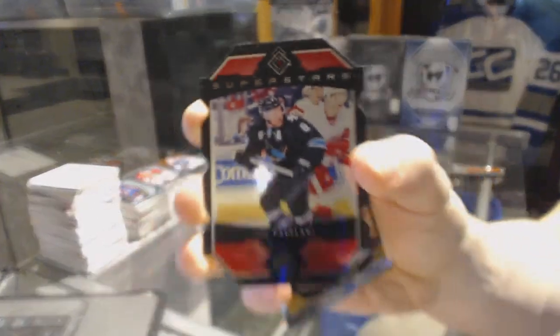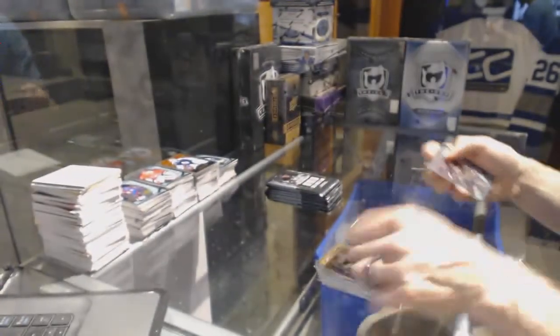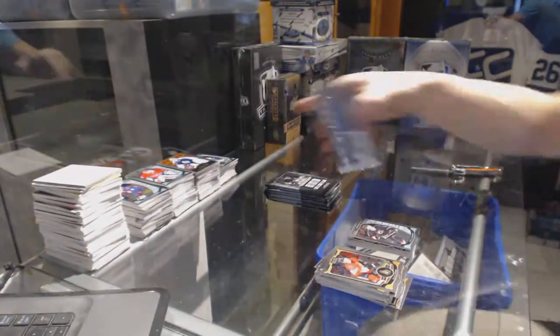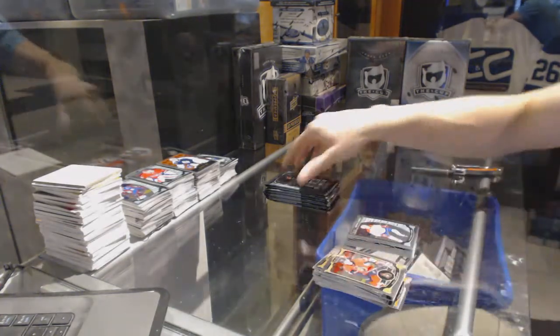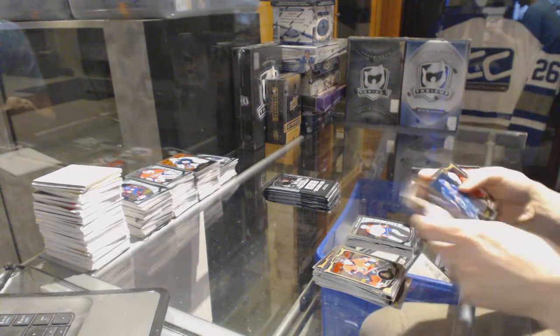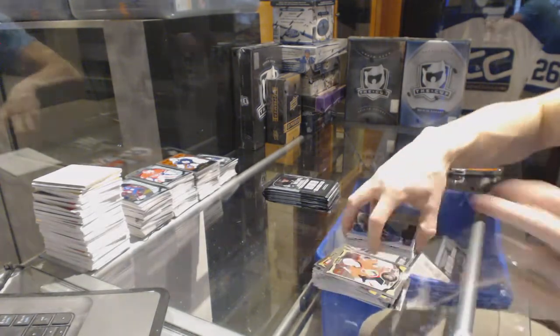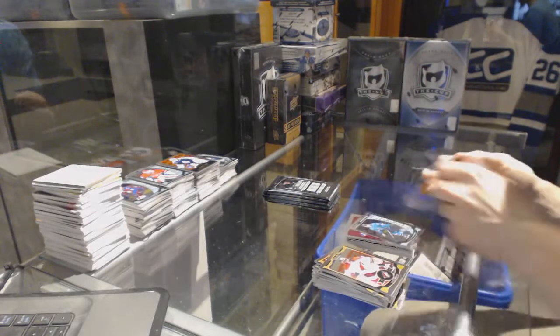Superstars die cut for the San Jose Sharks, Joe Pavelski, and a marquee rookie for the Hurricanes, Brock McGinn. Retro for the Flyers, Claude Giroux, and a marquee rookie for the Canadiens, Jacob De La Rose. Retro for the Canucks, Marcus Naslund. Retro for the Canadiens, PK Subban.